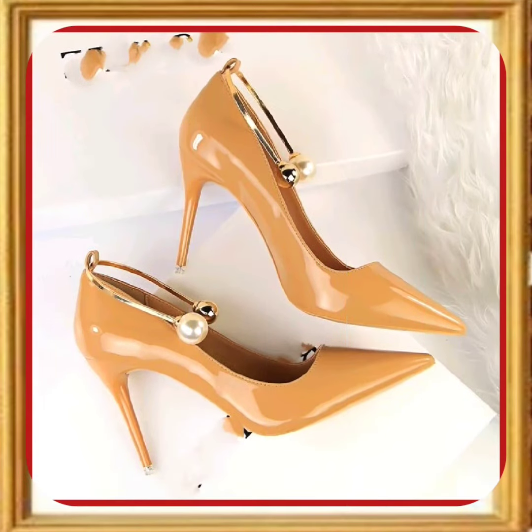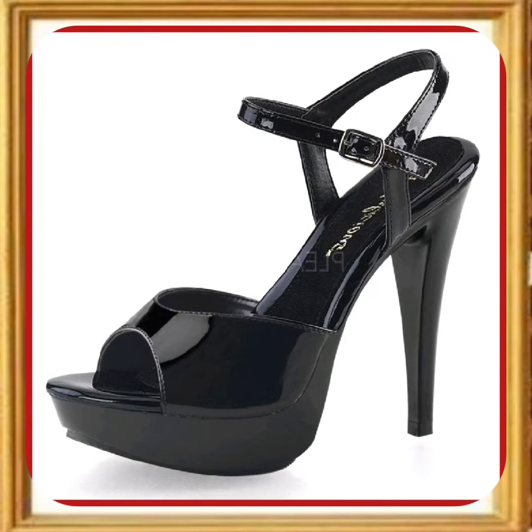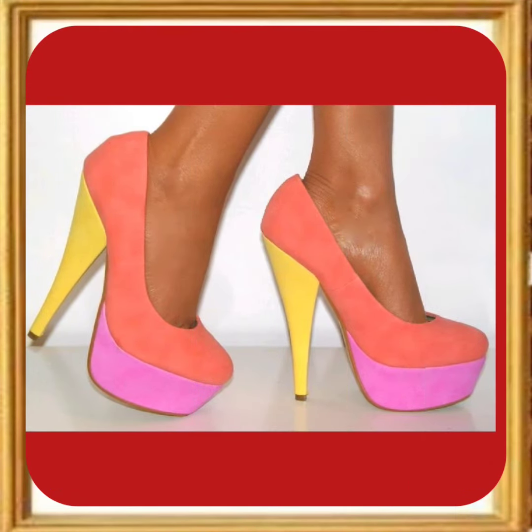This one is also a nice black color heel and this color looks really pretty — the shiny finish makes it more amazing. And this one is also a really beautiful black color heel with a really beautiful dark color that looks really good, and this combination is also really pretty.